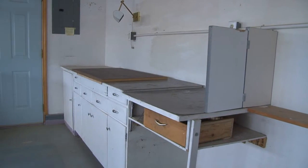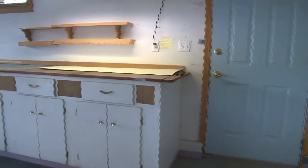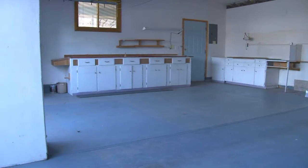The almost triple-sized garage is stellar with a full 20 feet of workspace with cabinets. There is room to easily park two vehicles as well as great storage and plenty of room to work in.